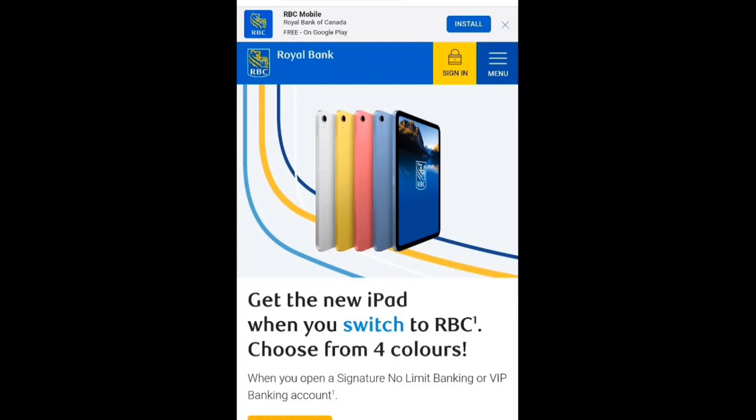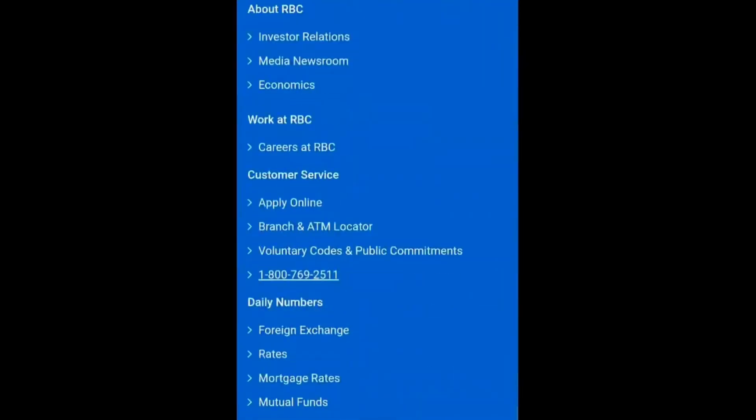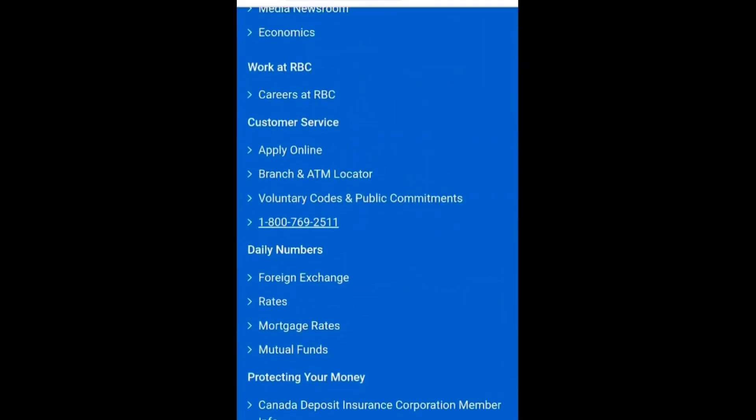In this video, I'll guide you through the process of activating your RBC Royal Bank debit card. The first step is to reach out to an RBC or bank representative. On their website, you'll find their hotline highlighted as 1-800-760-92-511. Simply give them a call and request assistance in activating your debit card.